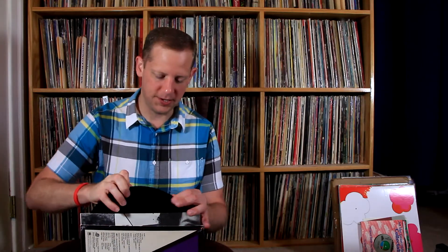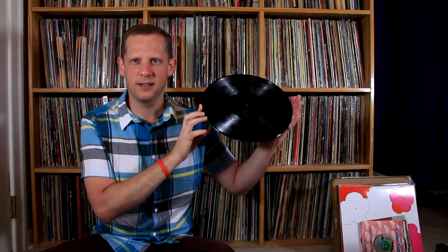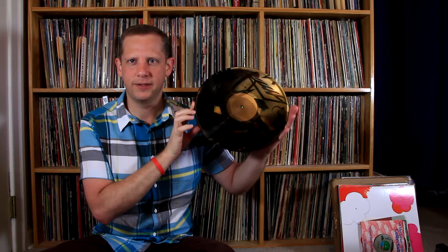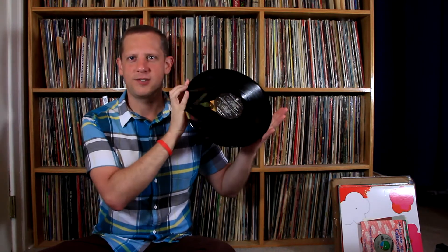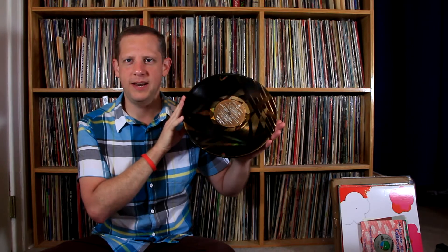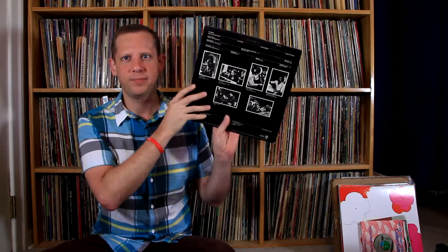Next we have Split Enz — True Colors. I love the purple and yellow album artwork. I don't know if all of these were laser etched, but this one is — actually laser etched on both sides. Pretty neat.